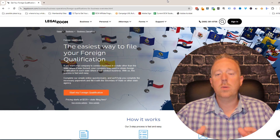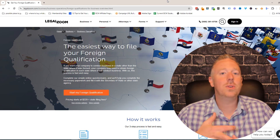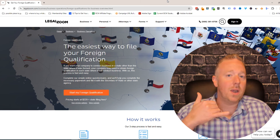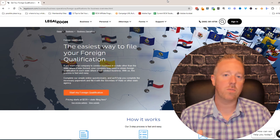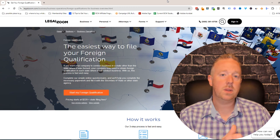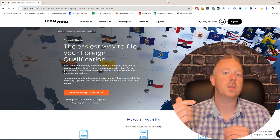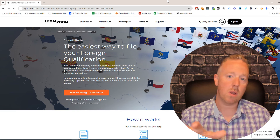If you're getting a shelf corp to grow, scale your business, and get business funding, you're most likely going to file a foreign entity filing. You can do this yourself on the Secretary of State website, hire a lawyer, or use a website like LegalZoom.com. I just go directly to the Secretary of State website — usually when you call them they're very helpful. LegalZoom charges a fee and will do the foreign entity filing for you. Now you have a company registered in two states: the state it was originally filed in and the state you live in.